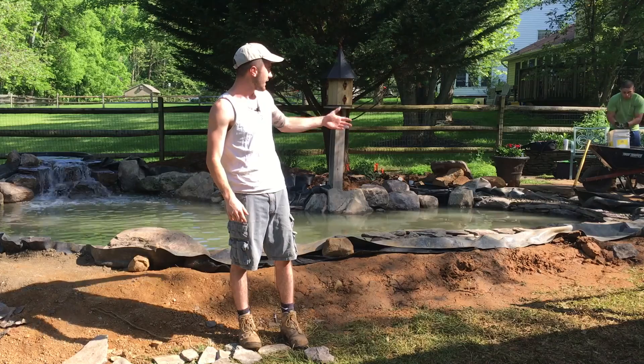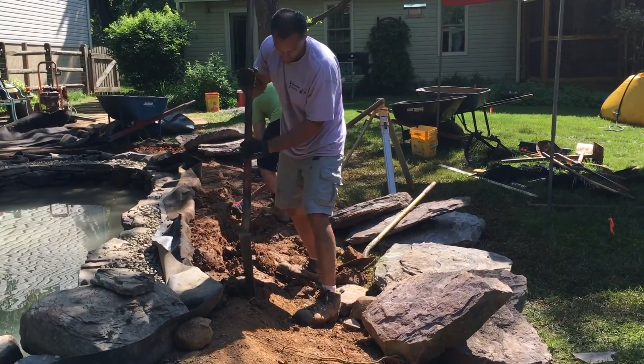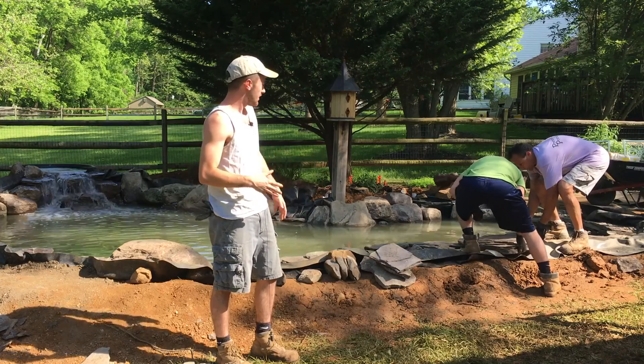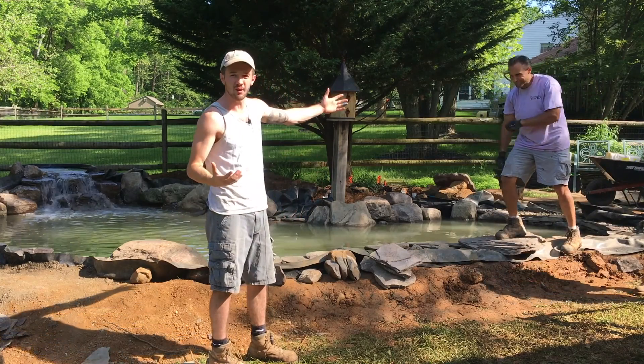Mike is working on the edge and Aiden is bringing around some material. The cool thing about the steppers is they also act as a safety curb for kids and adults who like to come and stand right up on the edge of the pond to get the best viewing point. Also, the neat thing about these stones is they're the biggest rocks on the pond, which really makes the pond pop — brings it right up to the grass for a nice, beautiful edge.